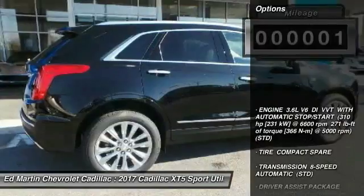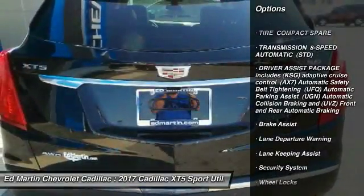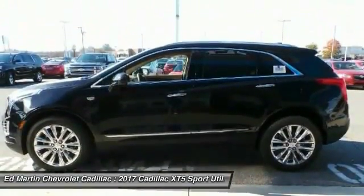Here are some of this vehicle's great options: all-wheel drive, power liftgate, navigation system, anti-lock braking system, lane departure warning, power passenger seat, moonroof, adjustable steering wheel, power steering, aluminum wheels.